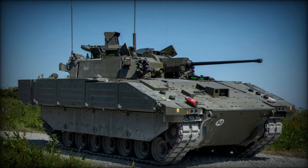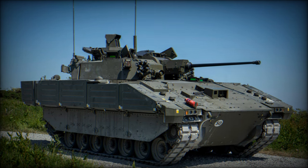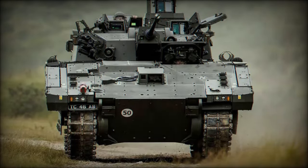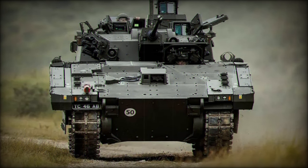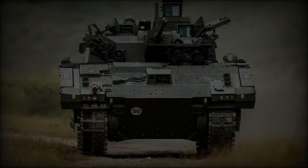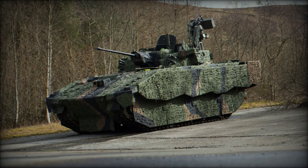The 40mm cannon can penetrate various armored threats and neutralize infantry units or light vehicles. Its use of case-telescoped ammunition also simplifies logistics, reducing storage space requirements and offering better ergonomics for the crew — a crucial factor in prolonged engagements.